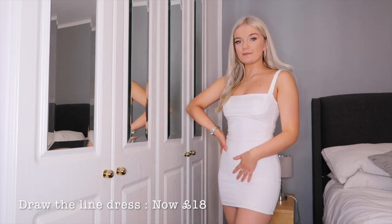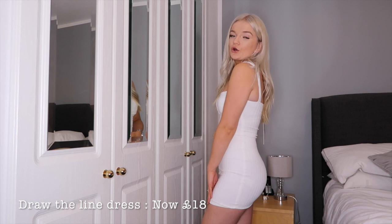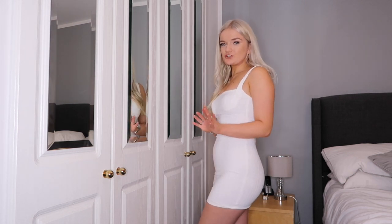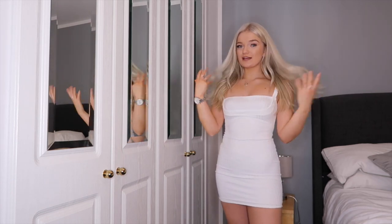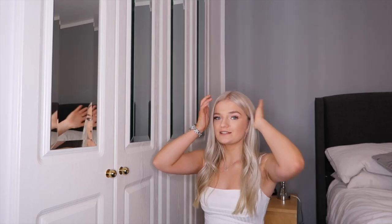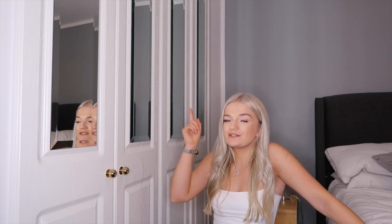So this is the dress — as you can see it's got ribbed detail down here, a little line across, and it's quite short but not uncomfortably short. I just think this is so nice, it's so thick. Imagine this dress with a tan and your nails done — I'm just here for it. Even if you're going to get it for summer, it's nine pounds for an Opoly dress.